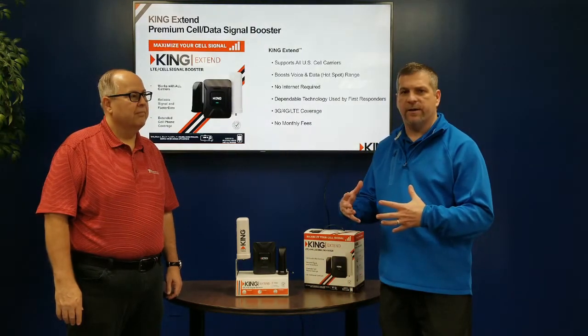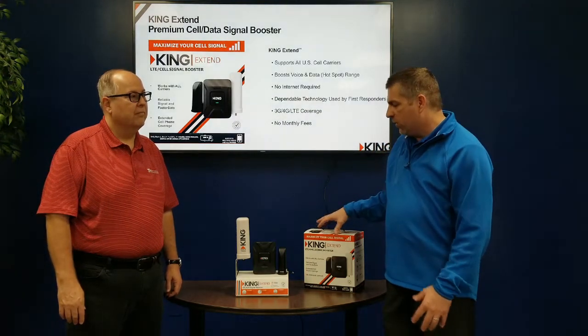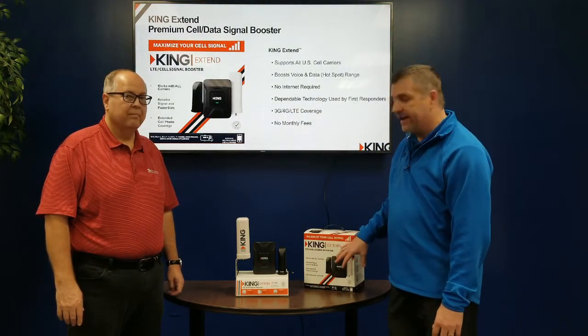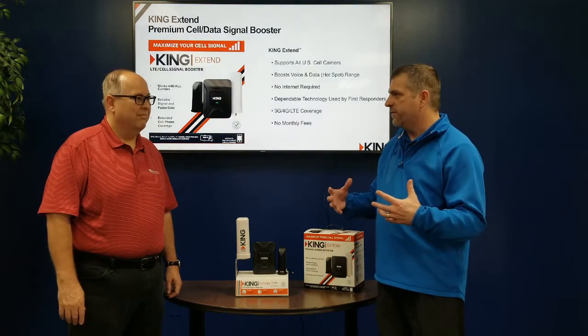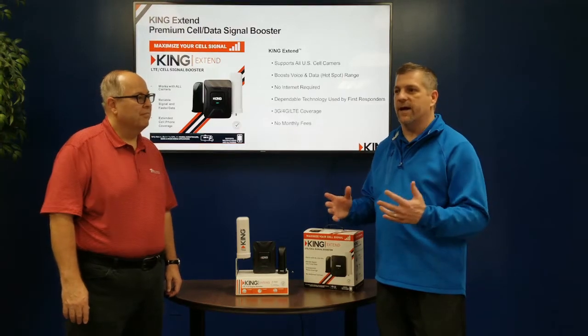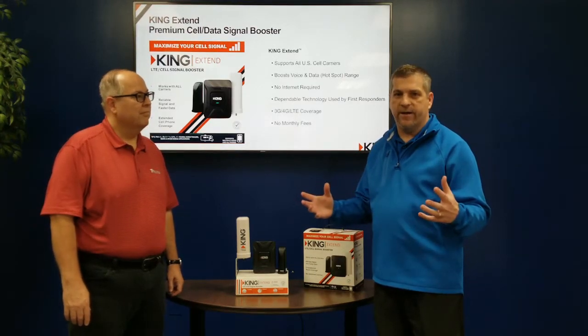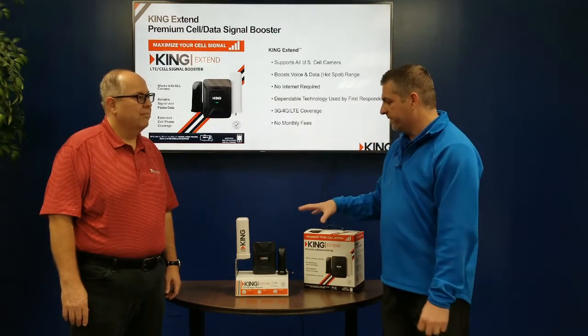One of the things Tom Manning & Associates do is they represent the King line of products. One of the things we're going to be talking about today is the King Xtend — this is a cell phone booster for voice and data. We get the question all the time: you're in an area and you can't get cell phone signal, and this device is going to help with that.